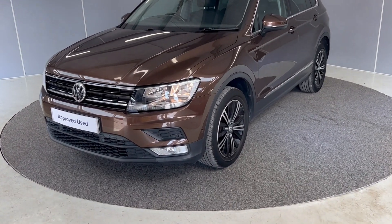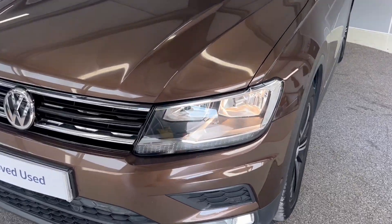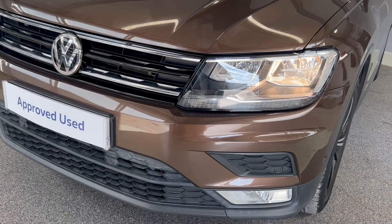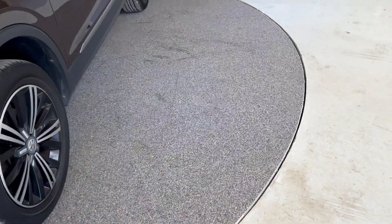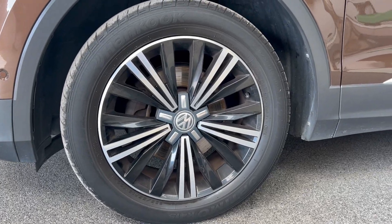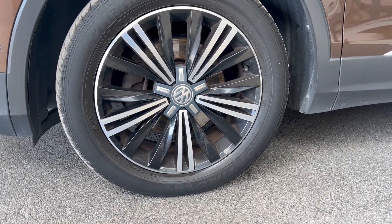So to start off, we've got these lovely halogen headlights. This car also has front and rear sensors. You've got 18-inch Patagonia alloys — the silver and black alloys just there.